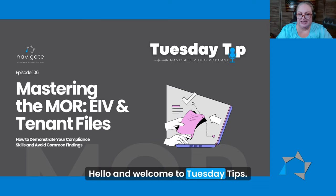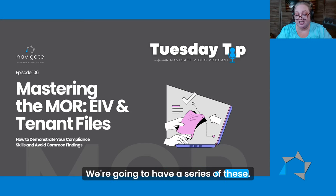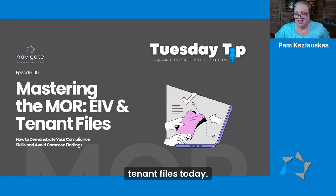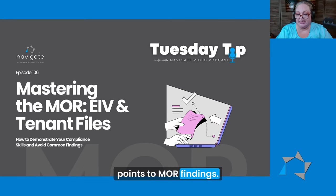Hello and welcome to Tuesday Tips. I'm Pam Keselowskis and today we're going to be talking about mastering the MOR. We're going to have a series of these. The first thing we're going to be talking about is EIV and we're going to focus on the tenant files today. It's really important that your EIV records be complete on site so that you don't lose points to MOR findings.